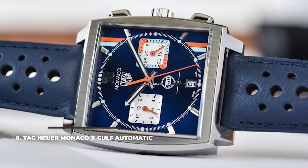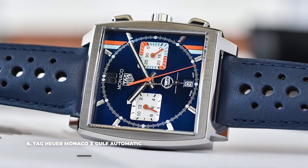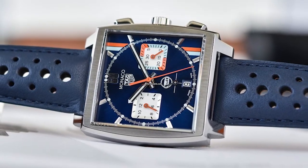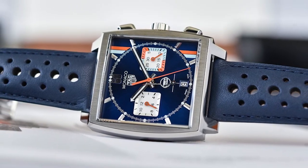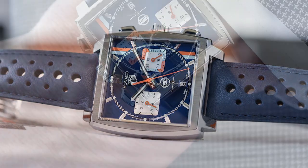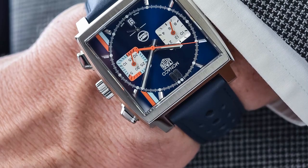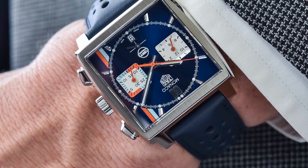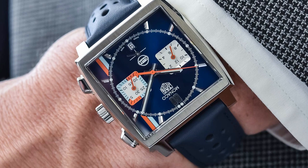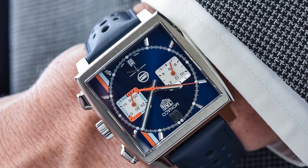6. TAG Heuer Monaco X Gulf Automatic. TAG Heuer is well known for their race-themed timepieces as the brand was a regular presence in the racing scene of the past century. Their Monaco watch was made famous by actor Steve McQueen who wore it in the 1970 film Le Mans. The Monaco X Gulf Automatic is a homage to the original versions of the watch, powered by the groundbreaking TAG Heuer Caliber 11 automatic movement and sporting the Gulf stripes and logo and the livery that McQueen wore in the film.